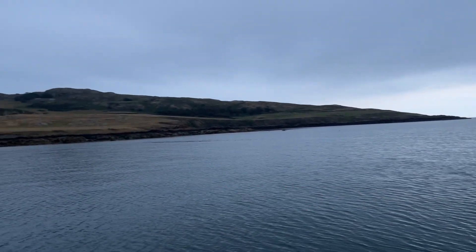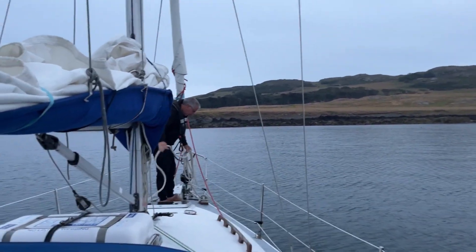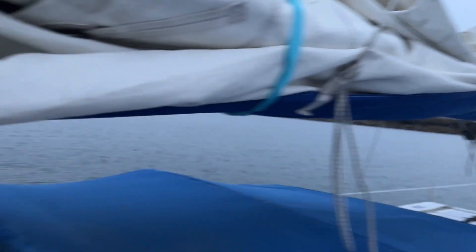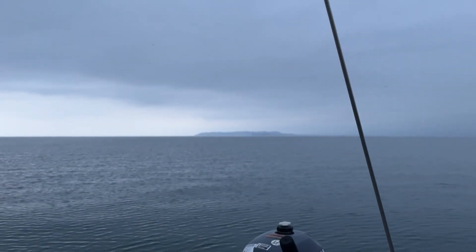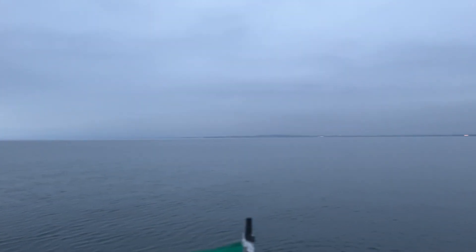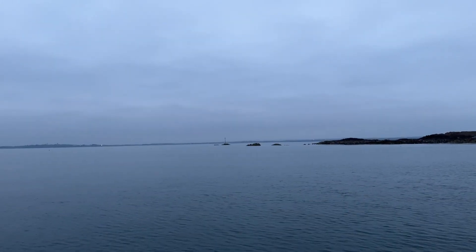Greetings from Talbot Bay, Lambay Island. We have just moved around because the wind is coming from the north for the evening. Rather than have a lee shore in Salt Pan Bay, we came around to the southern side of the island to Talbot Bay. This is Howth Head, and the lights you see there are Howth Village. Panning around, there is Malahide, and then the lights here are Talbot Rocks.